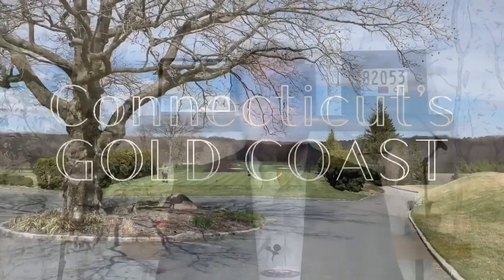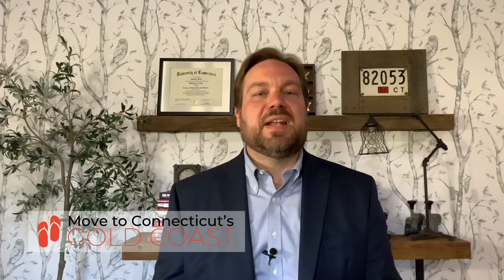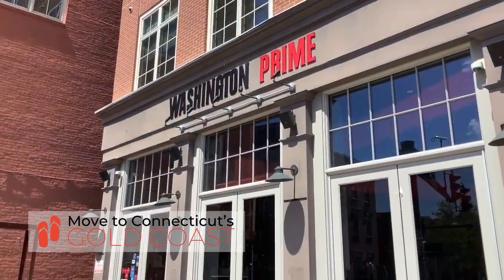Want to see some of the best things about living in Norwalk? Let's go. One of the most fun and exciting things about living in Norwalk has got to be the SoNo area. It's hip and historic. It's got a really fun nightlife aspect to it, and there are some really great restaurants — but it's fun during the day, too.